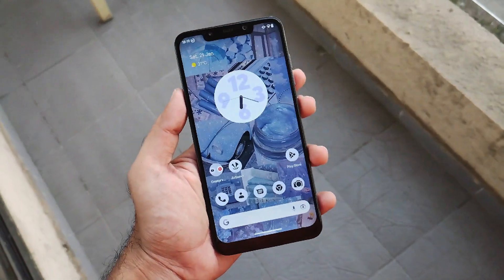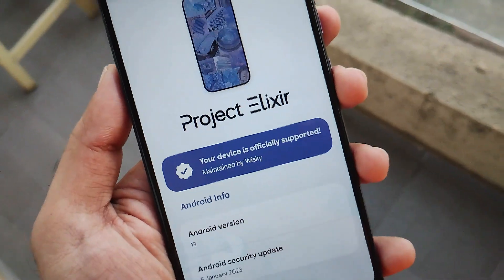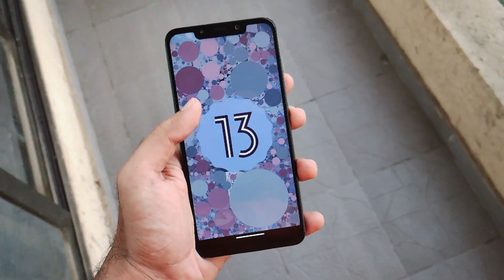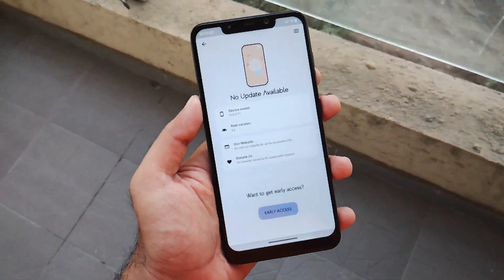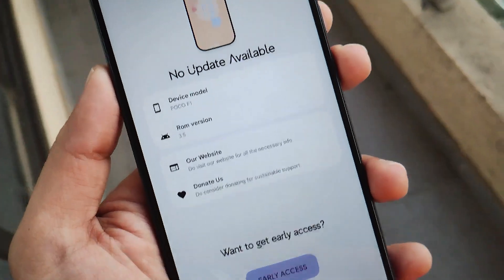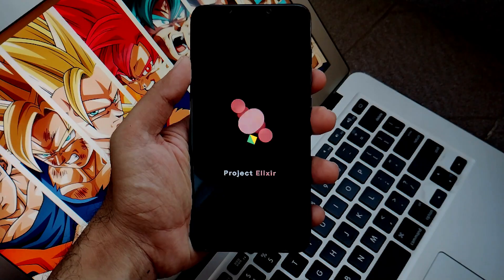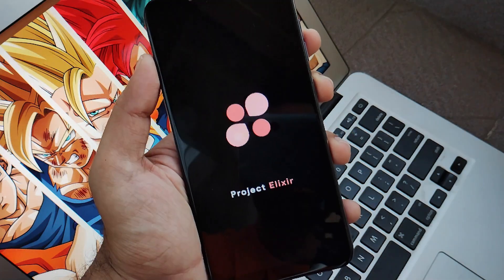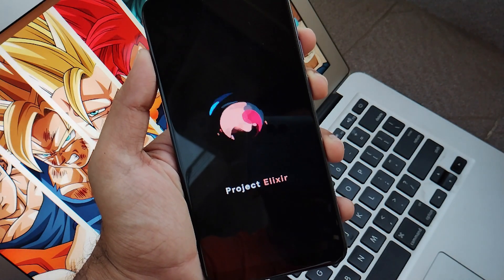Hello guys, Shubham here back again. Previously on our channel we made a video on the review of this ROM. This time they have come up with the newest update running on Android 13 — Project Elixir version 3.5. This is an official build from the community itself and it holds some new features and improvements. Let's get into it and see what all improvements and personalizations they offer.